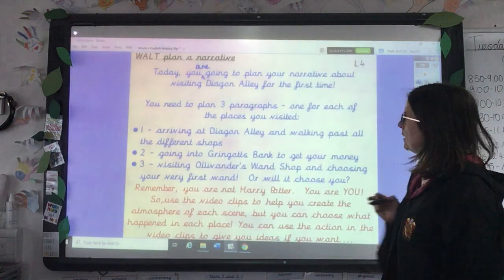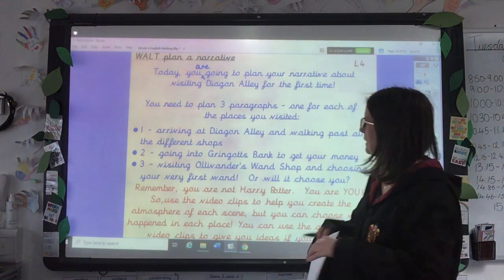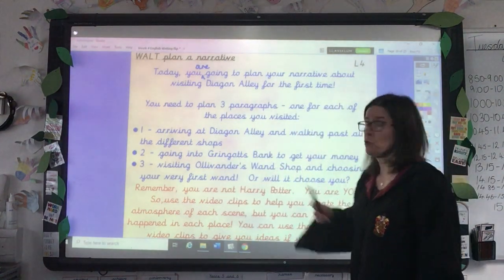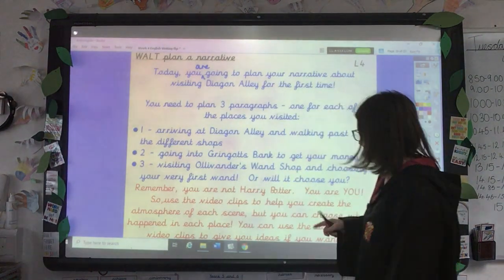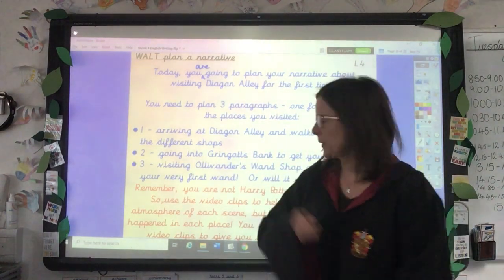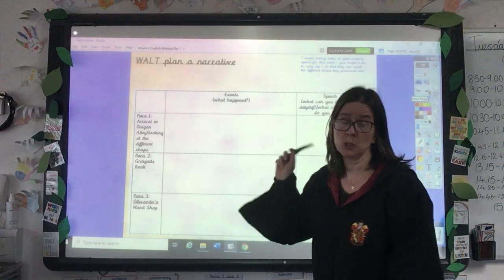So today you're actually going to start planning your story about Diagon Alley. Yesterday you collected all this amazing, powerful, descriptive language to describe the three different video clips that you watched — the three different places that you visited. And so in the same way, in your plan, you're going to have three paragraphs. If we look at the planning template that's on the website today, you could either print that off or you could just draw something similar in your book with a pencil and a ruler.